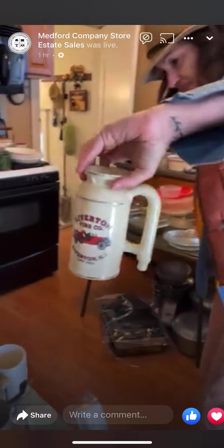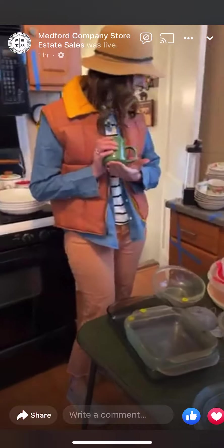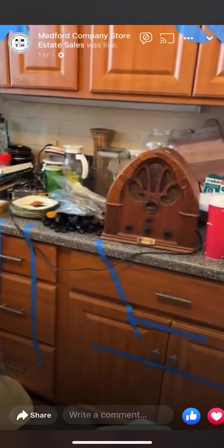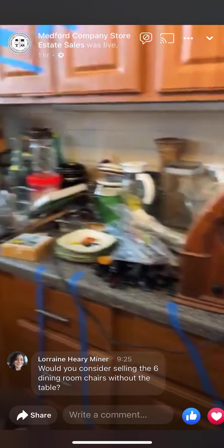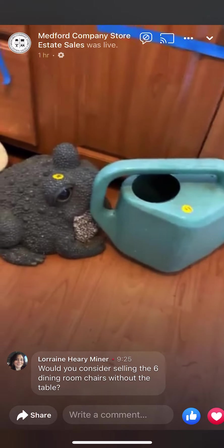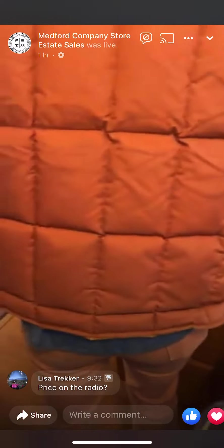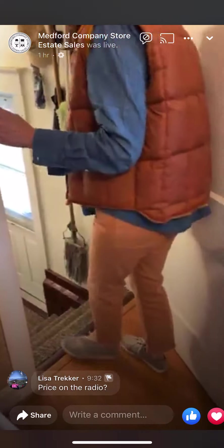Beer signs — there's a whole bunch of them, some really neat local ones. A cool set of mugs, a radio. And look at this big frog — isn't that adorable? Okay, let's walk downstairs because there's a lot down there too.